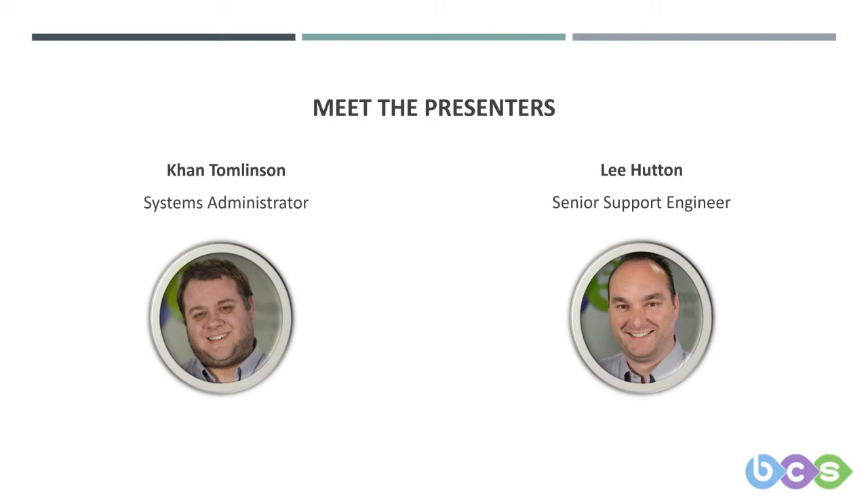We have a lot of new people joining us today, so I'll introduce this one last time. I'm Lee Hutton and I'm one of our senior remote engineers; I often deal with some of the fallout that occurs from security issues that get raised.